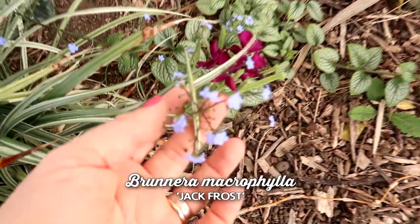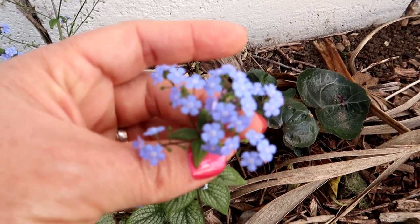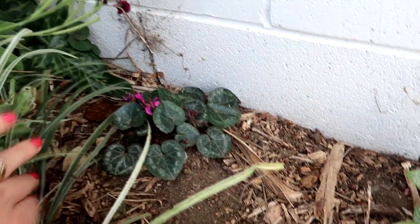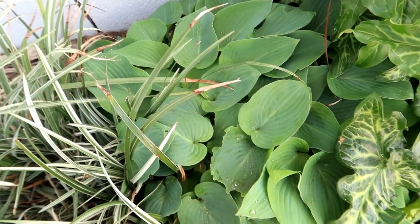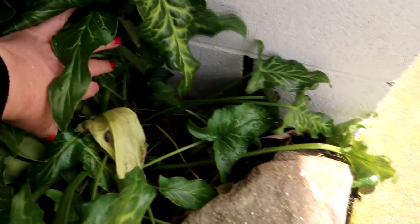There's cyclamen tucked in everywhere, a hosta - I don't actually know which variety this is, I may have kept a label. There are more violets and cyclamens under there, and a dahlia that hasn't come up but I want to move. So that's that driveway bed.